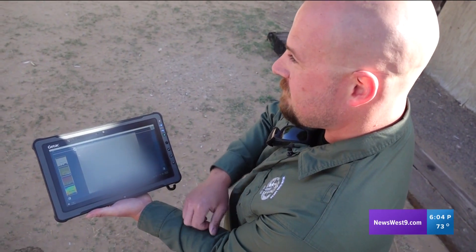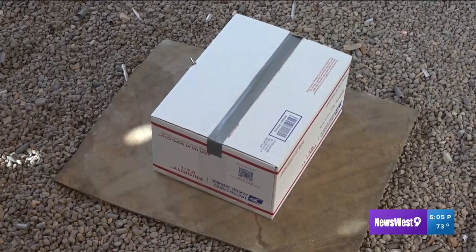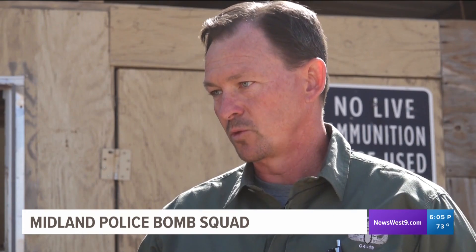So I would say this definitely looks like a bomb. If you see something, say something. Typically, as soon as we arrive on scene, we're going to gather as much information as possible. There's usually a PD officer there that has some information for us. We may interview the people at the residence or business where this package is at and ask them some questions about that.